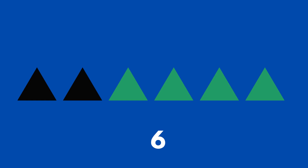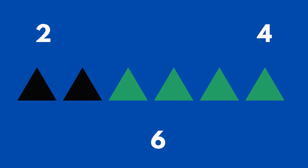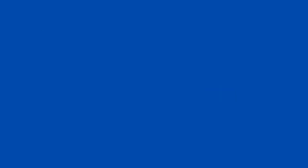There are six triangles. How many are black and how many are green? The group of black triangles has two and the group of green triangles has four.